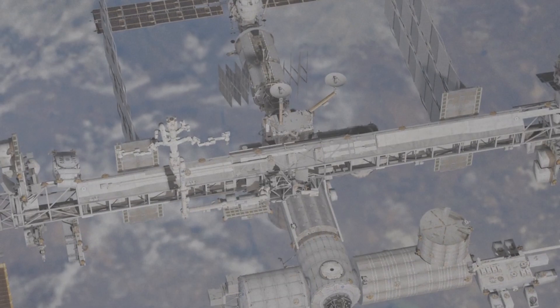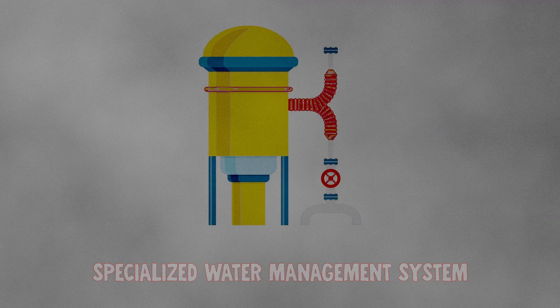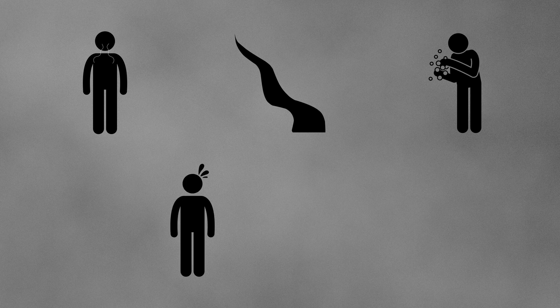Furthermore, the ISS houses a specialized water management system that extracts every possible drop of accessible water — from the breath of astronauts, shower water runoff, hand wash and oral hygiene residue, to sweat and even urine.